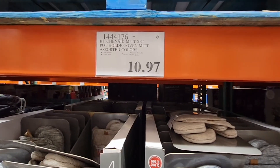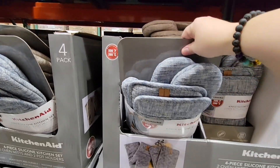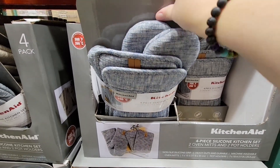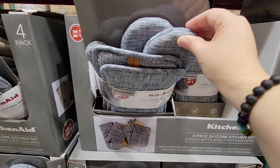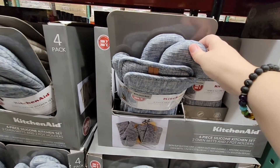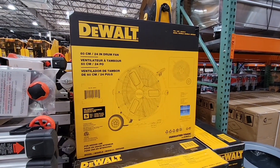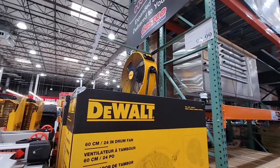Now the KitchenAid for $10.97 — these placements sell. I actually ended up getting these for my mom. I just thought they would be better if they get a little bit dirty you can't really see it too much. I got her those with some See's Candy for Mother's Day, so I hope she enjoys that.